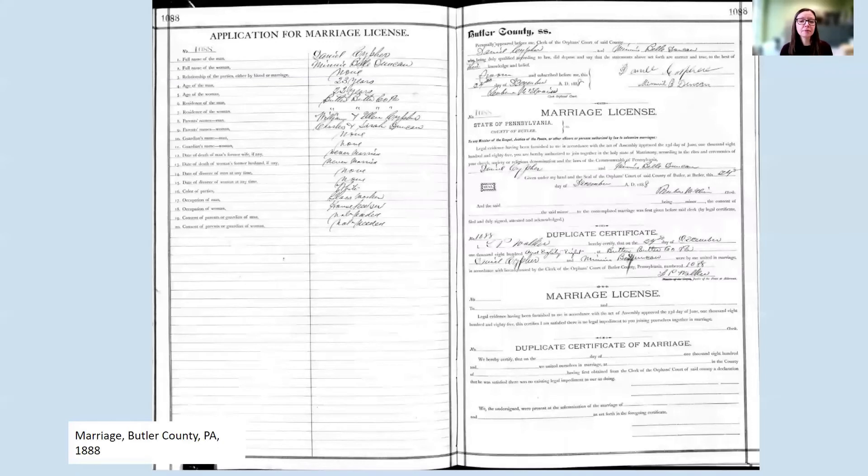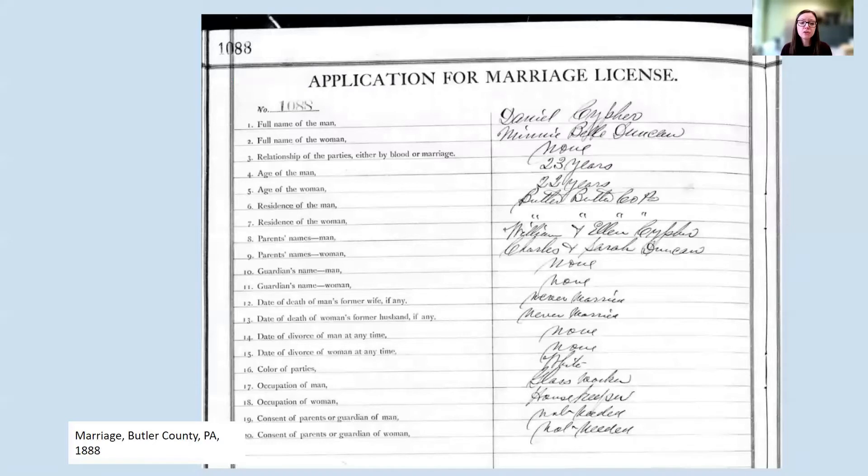Here is a two-page marriage license from Butler County from 1888. On the left-hand side is the information about the couple applying for their marriage, and on the right-hand side is the information about the officiant and the return. Zooming in, we can see the full names and ages of the man and the woman getting married, their residence, their parents' names, guardian information if a parent was deceased and the party was underage, a place to fill in a date of death or divorce if either party had been married previously, and their occupations.